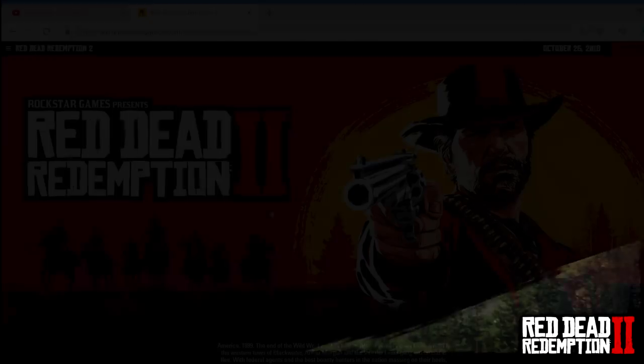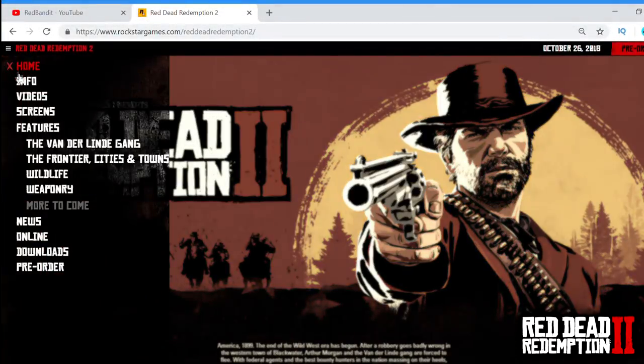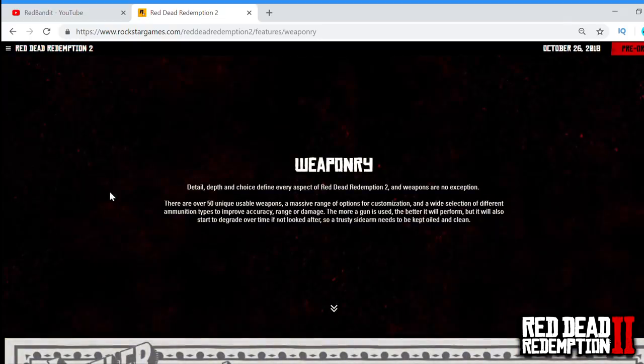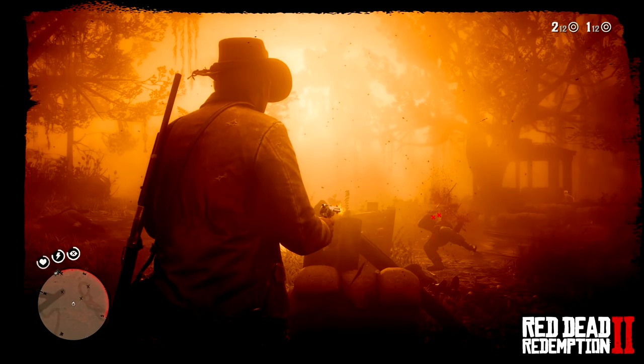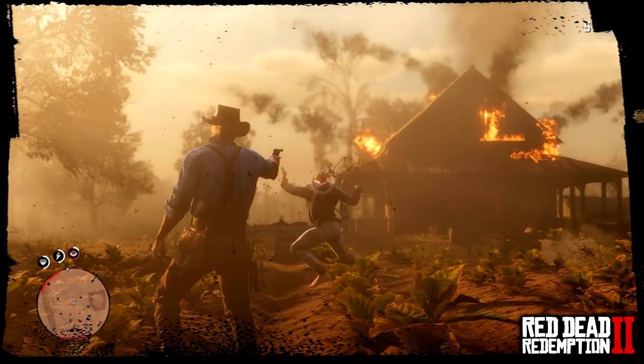Rockstar Games did indeed update Red Dead Redemption 2's official website, and that isn't the only video they've put on there. There are a few more we'll be going through in today's video — more screenshots, more information — all here covering the latest Red Dead Redemption 2 information, speculation, and more.